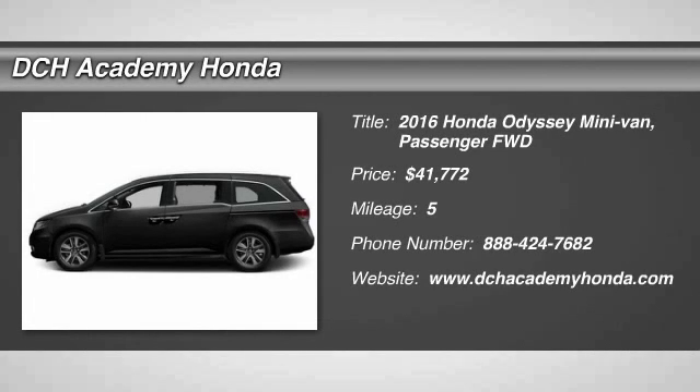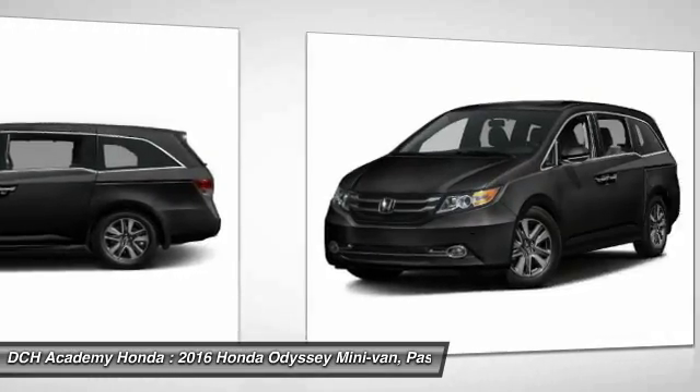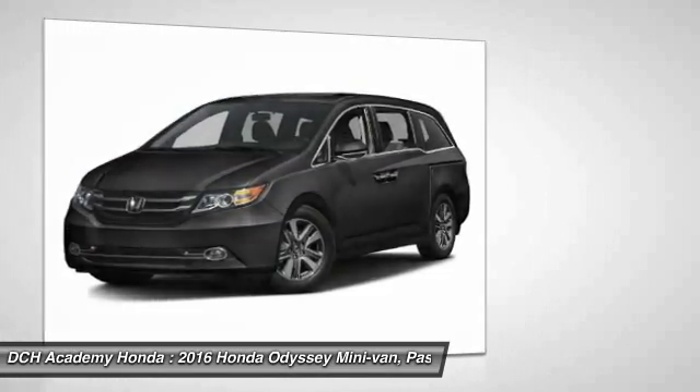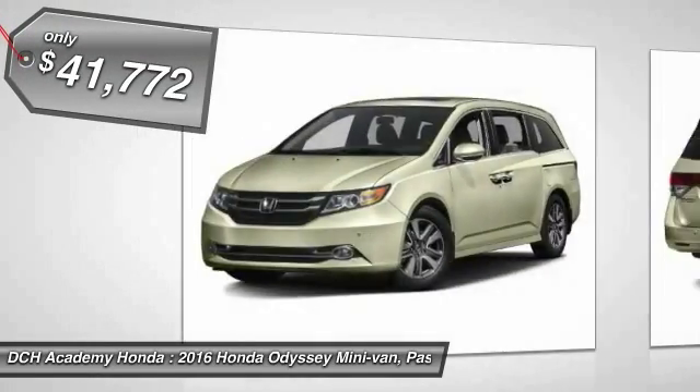The 2016 Honda Odyssey. The Honda Odyssey is a showcase of distinguished style, captivating technology and advanced safety features. A must for all families and is priced below $45,000.